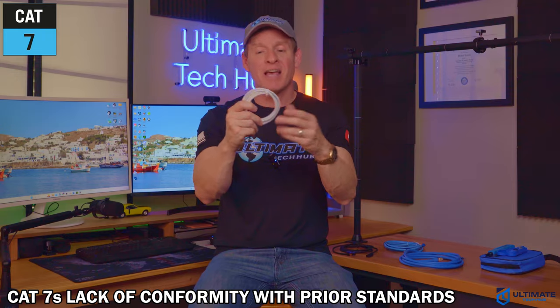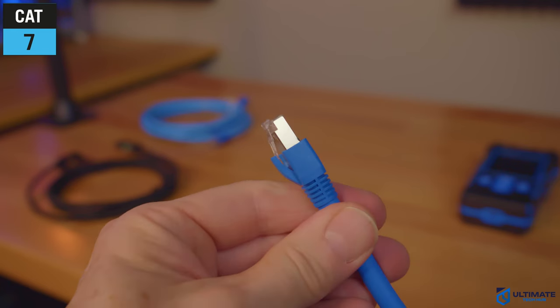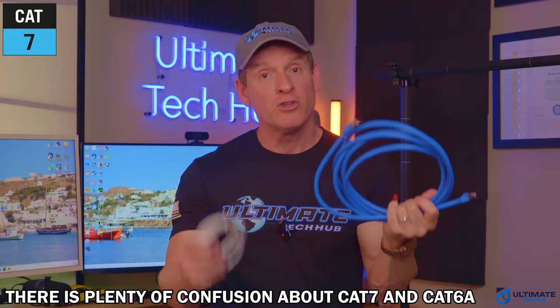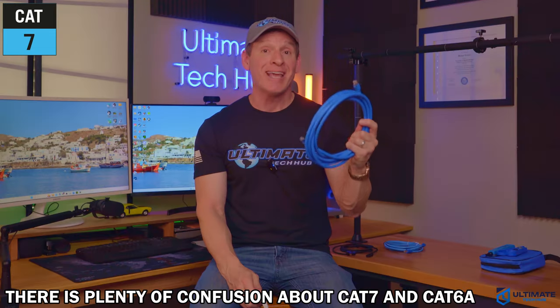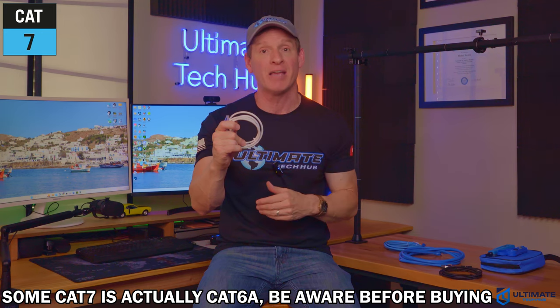The lack of conformity with prior cable standards means that CAT7 is basically dead. This ultimately drove the development of CAT6A two years later, and CAT6A became more popular, which also added to the confusion. Marketing CAT6A cables is difficult when CAT7 sounds better and newer, and CAT7 is a higher category number than CAT6A. So there's a ton of confusion, and this has resulted in some sellers using CAT7 branding to sell CAT6A cables. So make sure to check specifications before you buy on Amazon.